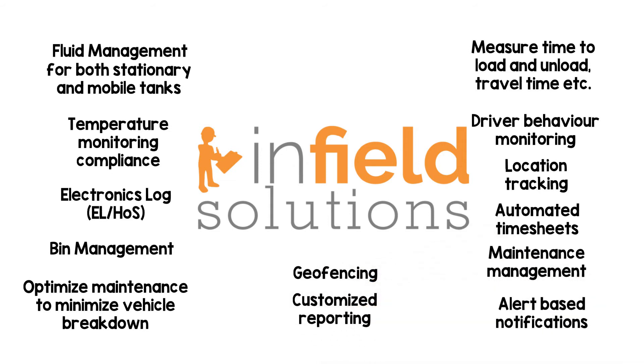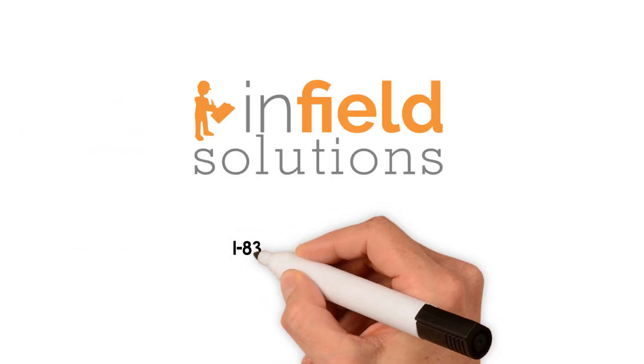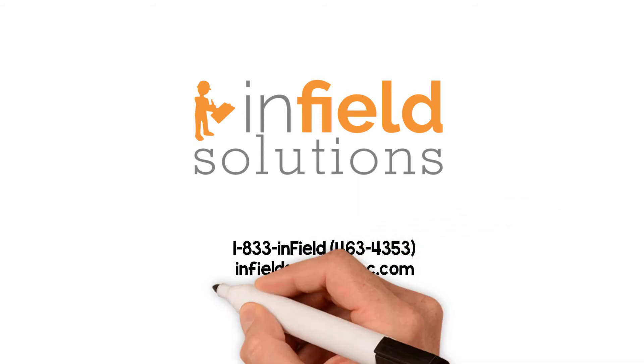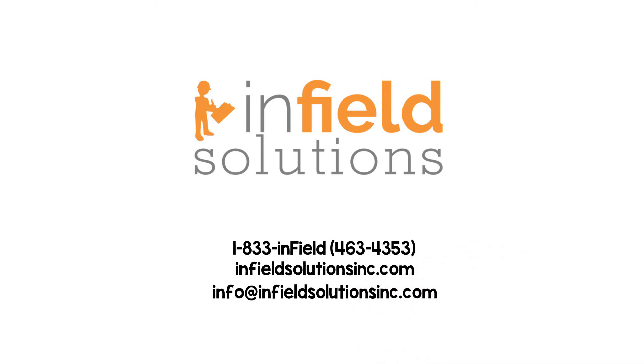Contact us to discover how Enfield IoT can enhance how you work. Call 1-833-INFIELD, visit InfieldSolutionsInc.com, or email info@InfieldSolutionsInc.com.